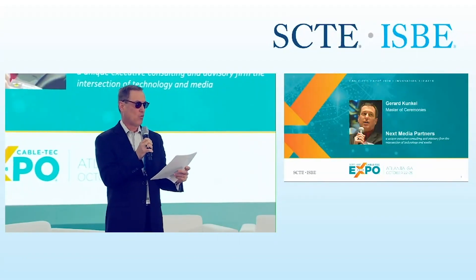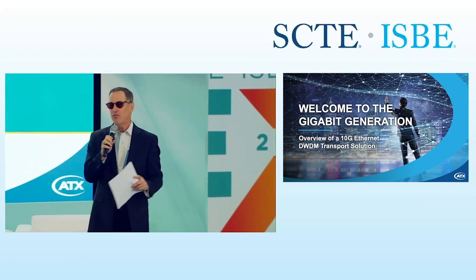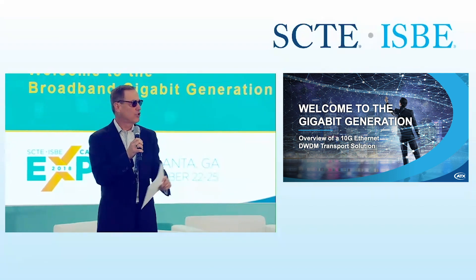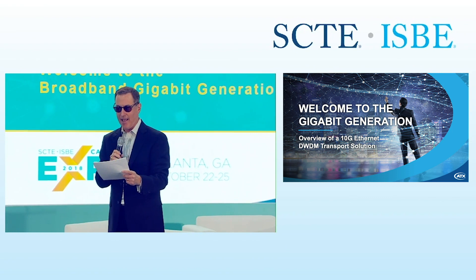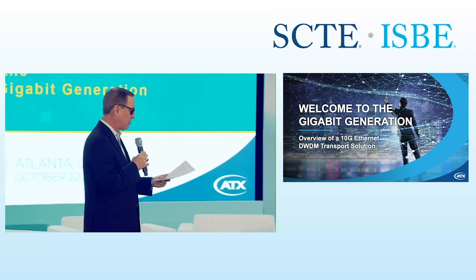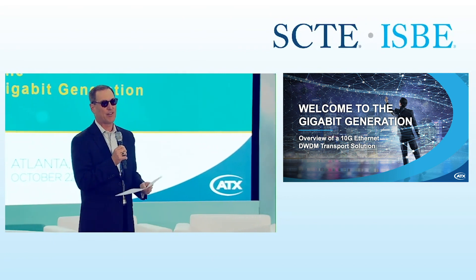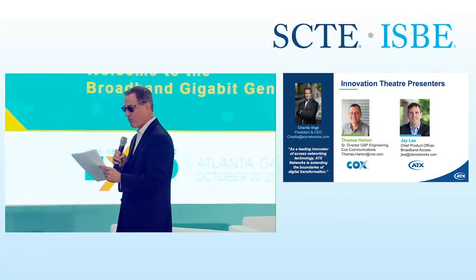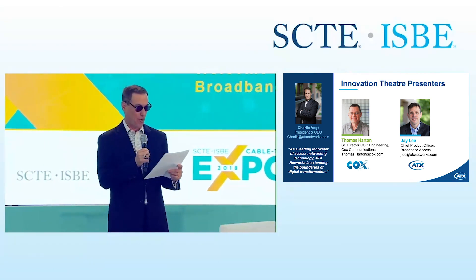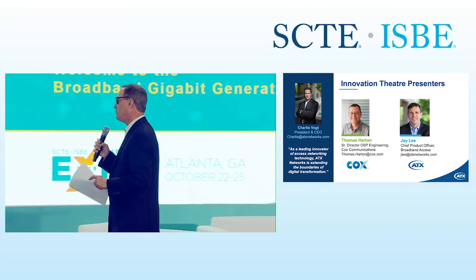The next session is about the broadband gigabit generation, presented by ATX Networks. Their booth is straight across the hall. This session is about distributed access architecture, and the folks at ATX have a solution developed with Cox involving a 10 Gigabit Ethernet optical DWDM wavelength solution instrumental to Cox's strategy. Please welcome Charlie Vogt, president and CEO of ATX Networks, joined by Jay Lee, CTO of access networking at ATX, and T Harton, senior director of OSP engineering at Cox Communications.